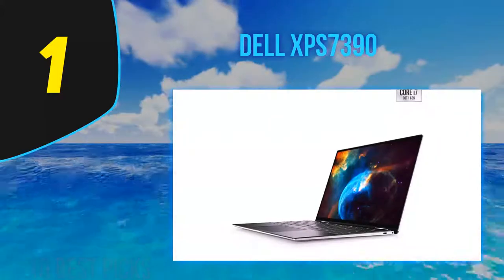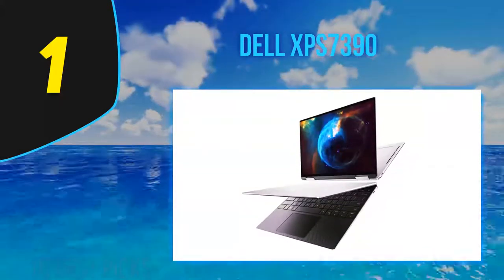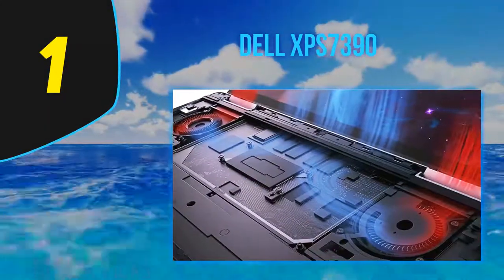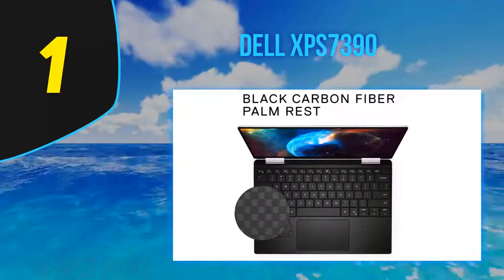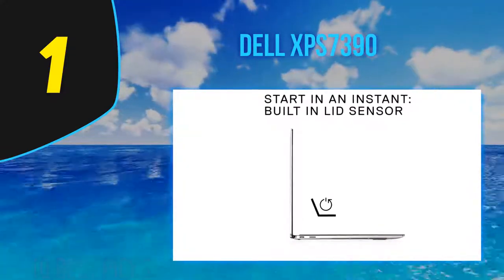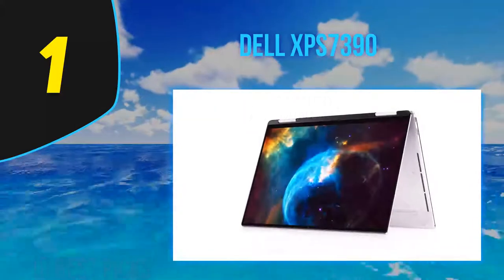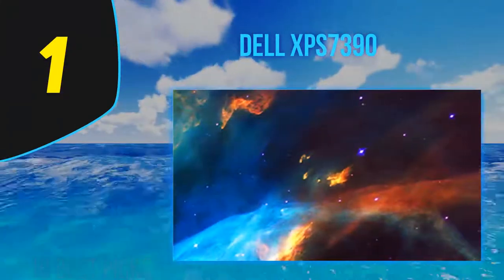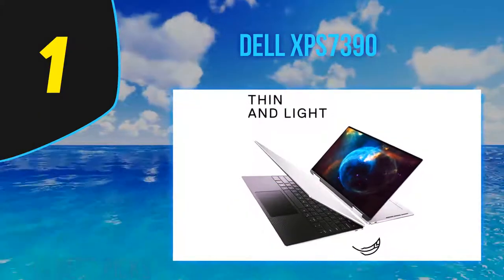Dell's flagship XPS ultra-portable PCs come in either conventional clamshell form factors or two-in-one convertible designs, which feature rotating hinges that let them transform into tablets or be propped up as easels on a table for easier video watching. The XPS 13 comes in a choice of three color schemes: an arctic white interior with either a frost or rose gold exterior, or the more traditional platinum silver with a black carbon fiber interior.